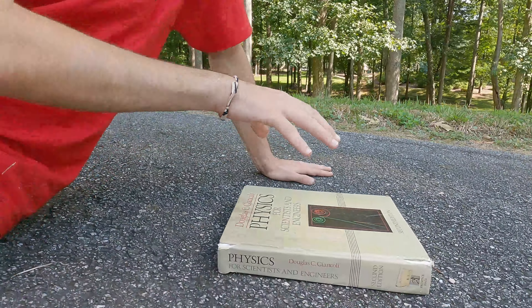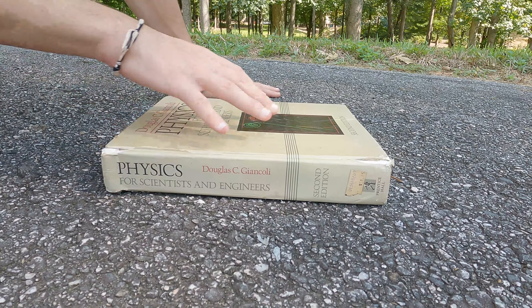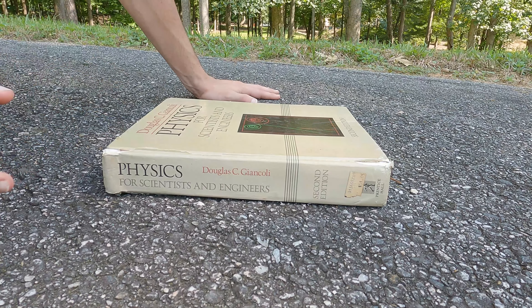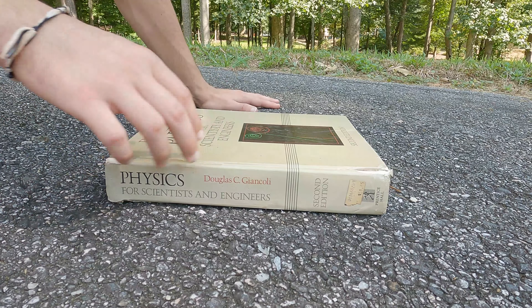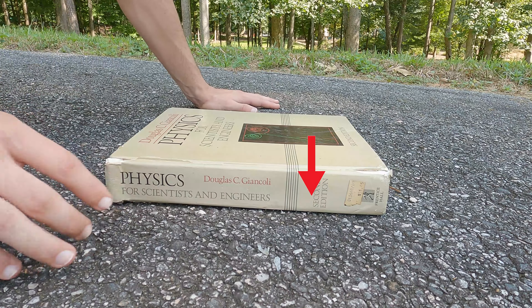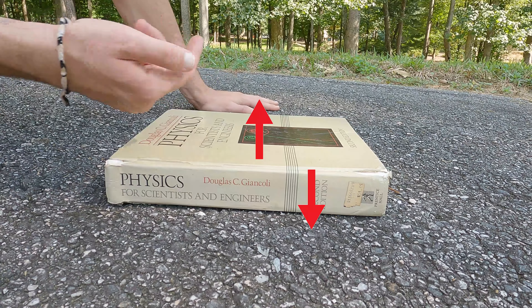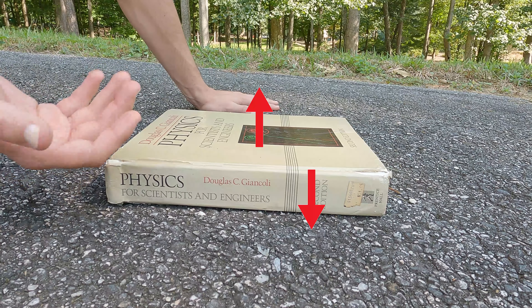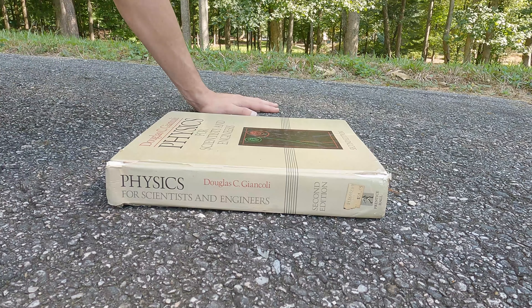Before we learn about friction and traction we need to learn a little thing about forces. So we have this book right here. This book isn't moving — it could be considered it's in a balanced state, but that doesn't mean that there aren't any forces being applied to it right now. This book is actually pushing on the earth, but we know it's in a balanced state, which means the earth is also pushing back up onto the book equally. The more I push on the book, the more the earth is pushing back up on me.